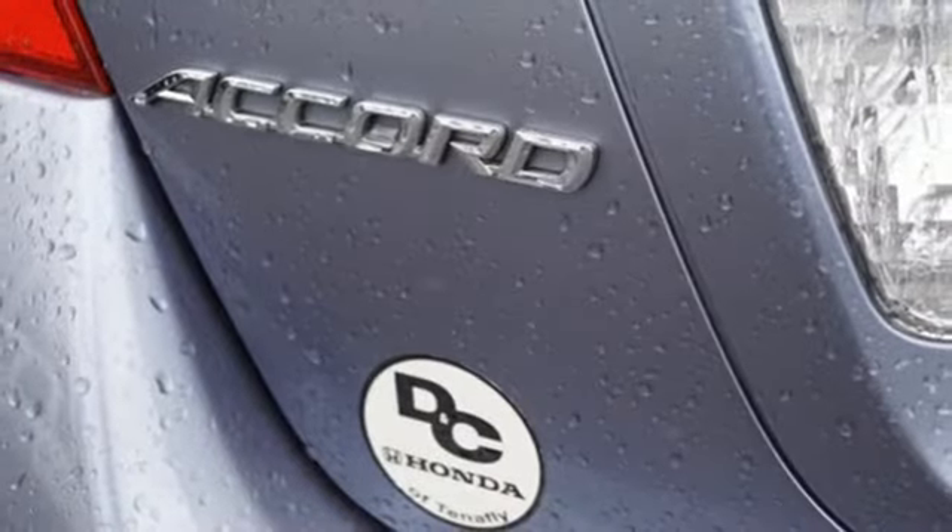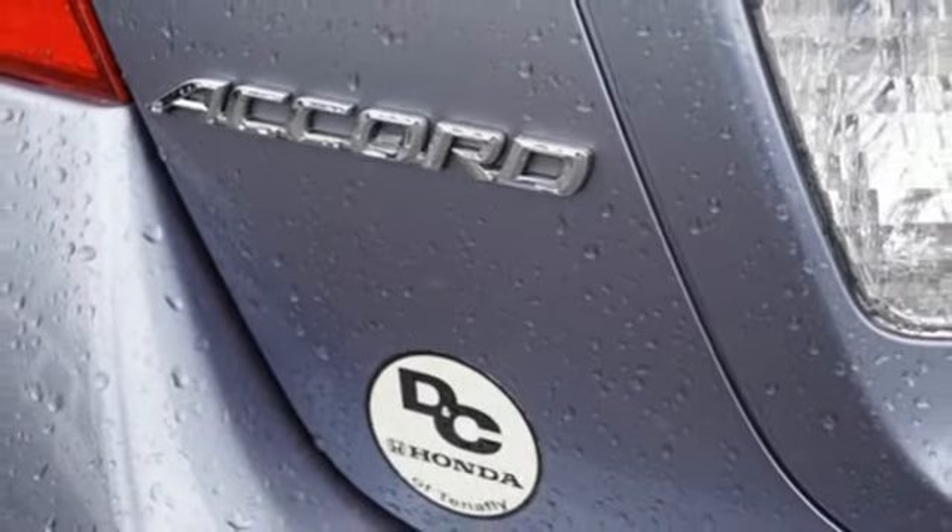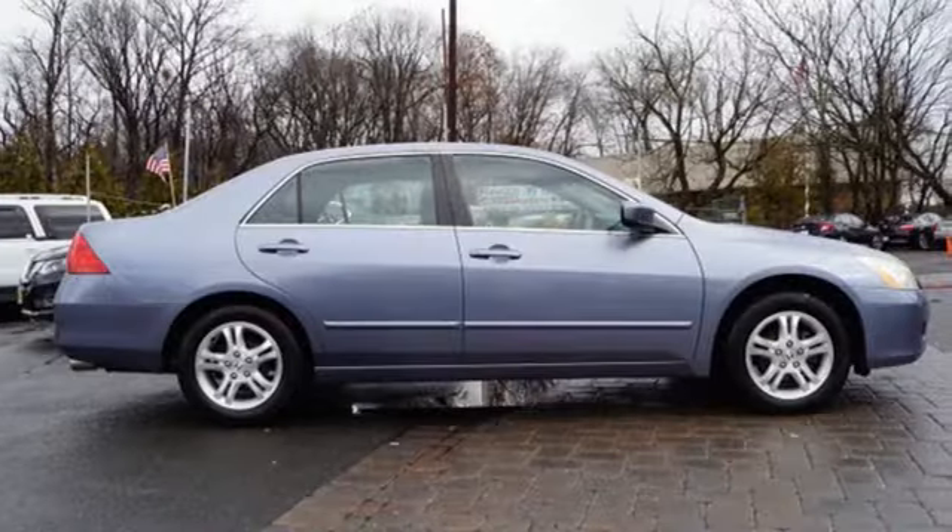New Car Test Drive describes the performance of the interior in three words: smooth, firm, quiet.